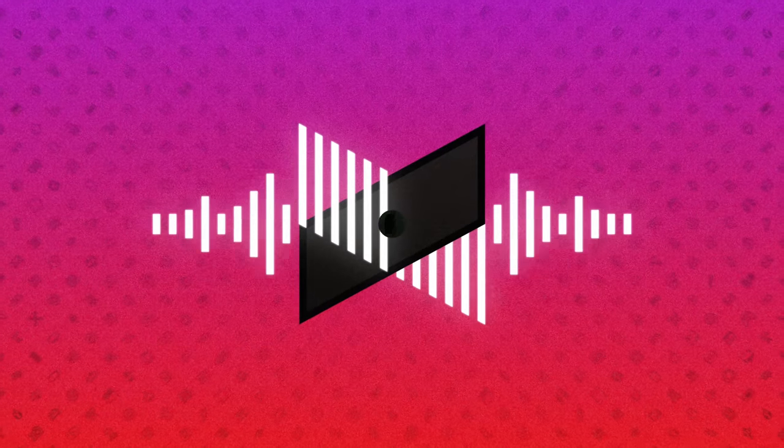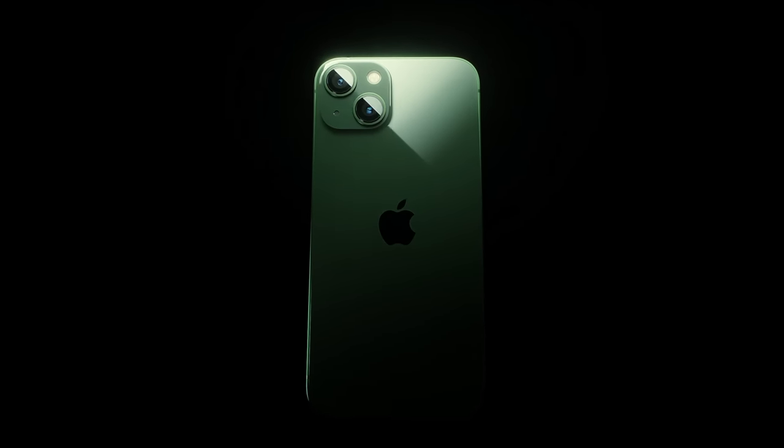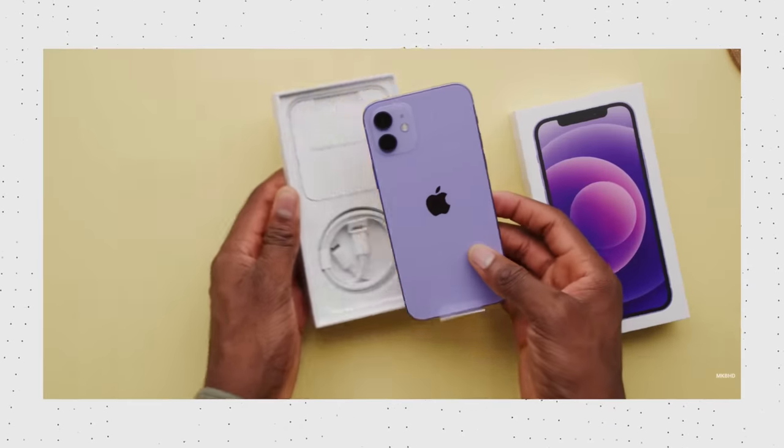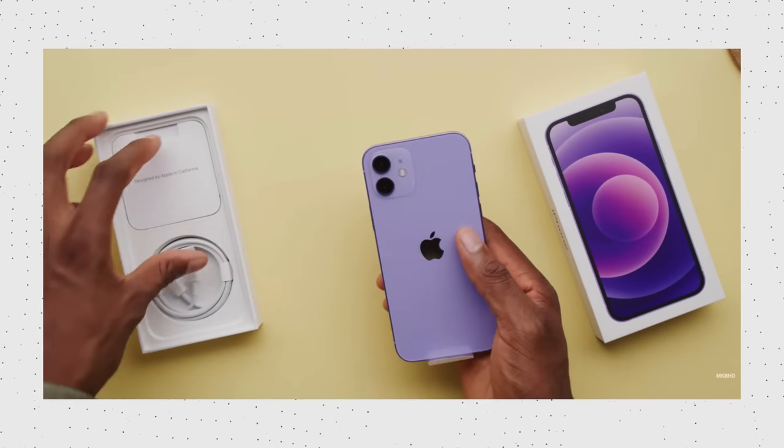Then we got the green iPhone mid-cycle refresh. It's usually been red a lot — they didn't launch a Product Red, and then six months later in March they'd do a red version. They did a purple one last year on the 12. So this year we got green — a green iPhone 13, and an alpine green iPhone 13 Pro.